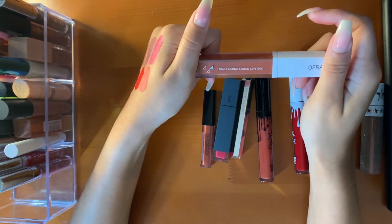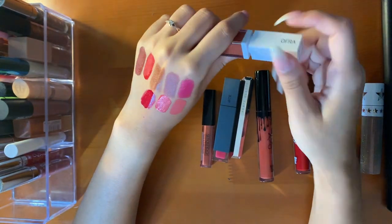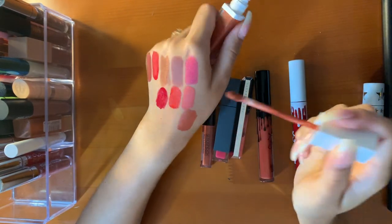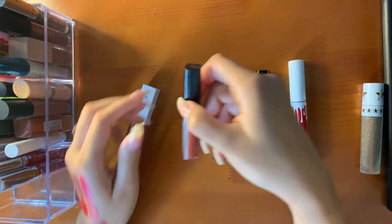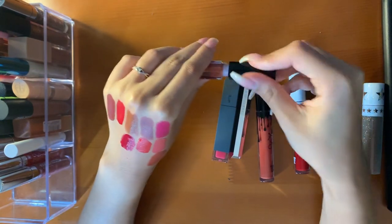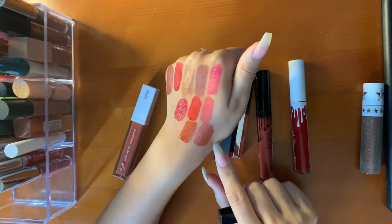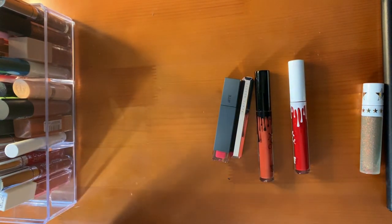This is the Ofra Long-Lasting Lipstick in the shade Miami Fever, in collaboration with Kathleen Lights. When I bought it, I did not know it was a collaboration — I just thought it's a beautiful shade. I always compare it to this Smashbox Always On lipstick in Out Loud — these are so similar. Smashbox is a little bit deeper in tone, this is a little bit lighter and peachier, and this is more of a brick tone. But I love these lipsticks; the formulas are amazing. Highly recommend.